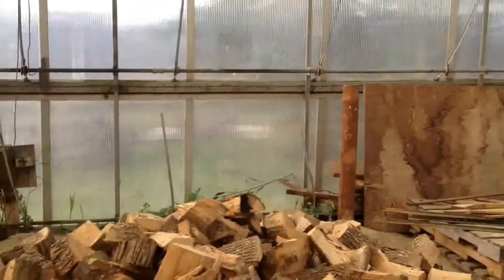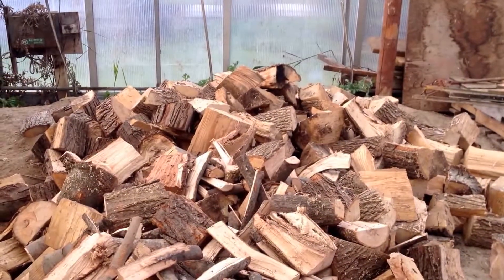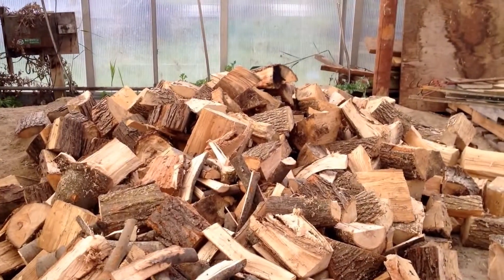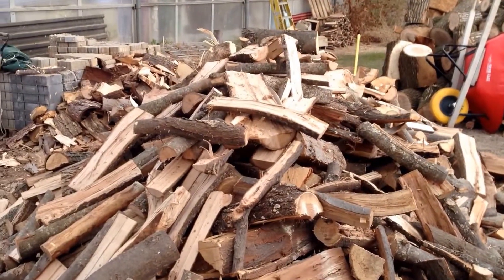Over on this side we have smaller pieces, 12 to 14 inch and even smaller, for small wood-burning ovens and stoves and things like that. On this side over here we have large 14 to 16 inch pieces for bigger open fireplaces.